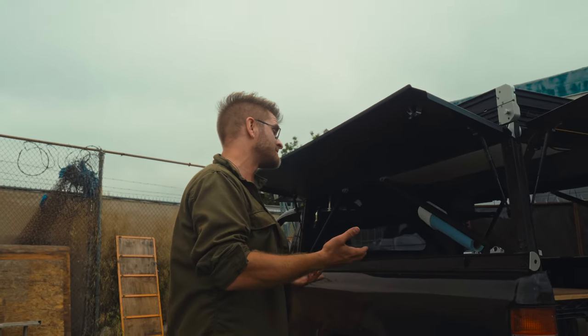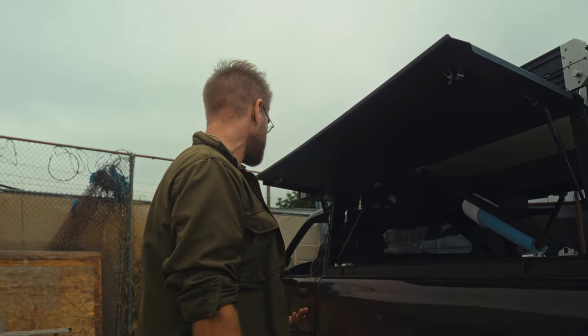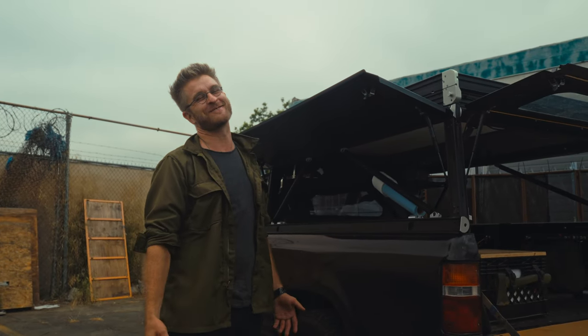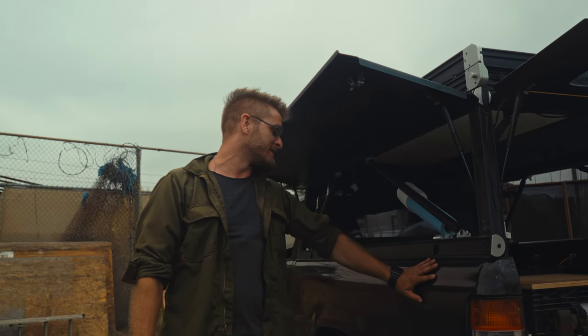I had decided the GFC was going to be something I was interested in, but then the question was what am I going to put it on? I have this old 1994 two-wheel drive Toyota pickup, which is kind of an unusual platform for overlanding — not really the normal choice. But the thing is, I'm absolutely in love with this truck.